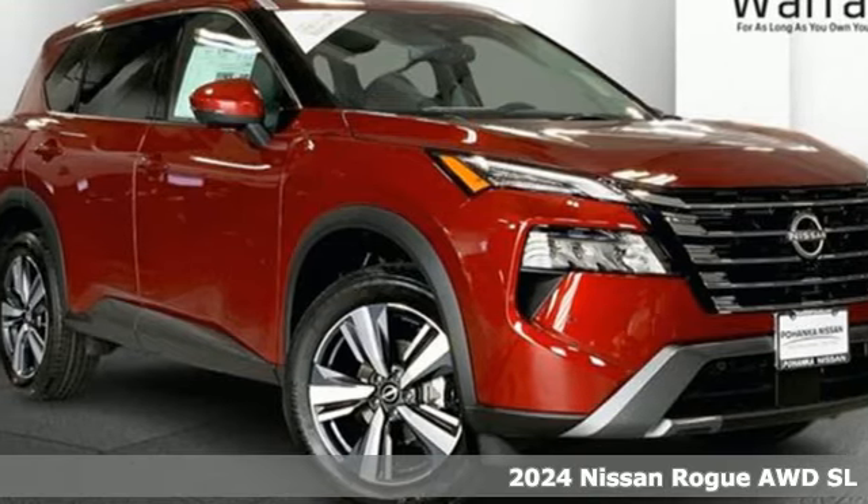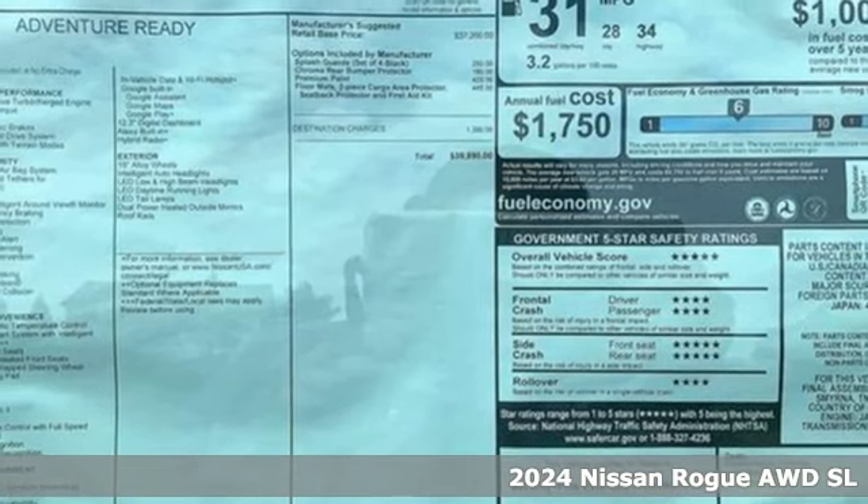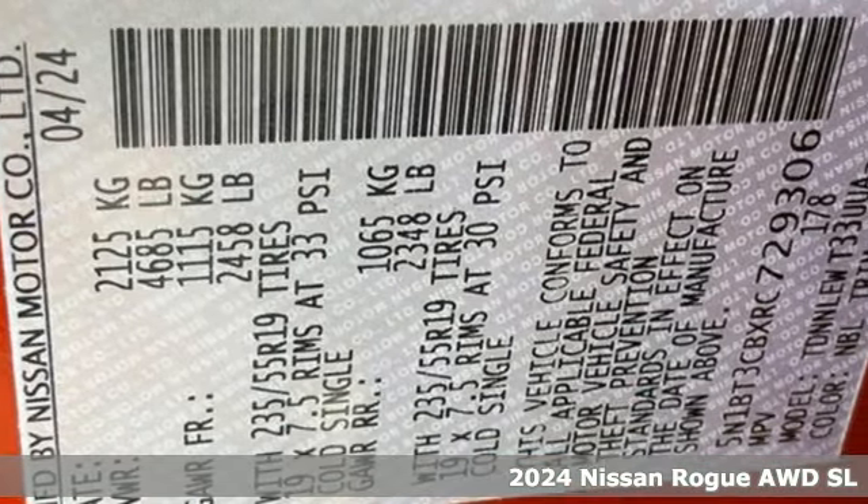Here's a new 2024 Nissan Rogue. Long, tall, or wide, there's plenty of cargo and passenger space inside this sharp-looking crossover. Plus, it offers an exciting list of features.